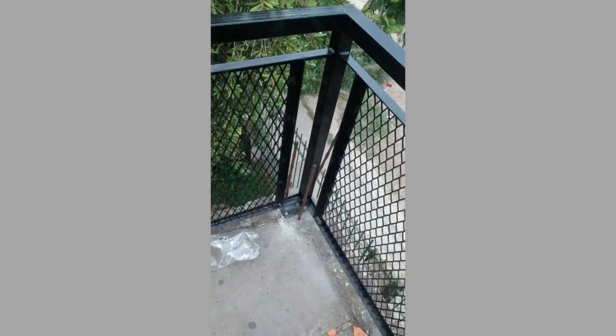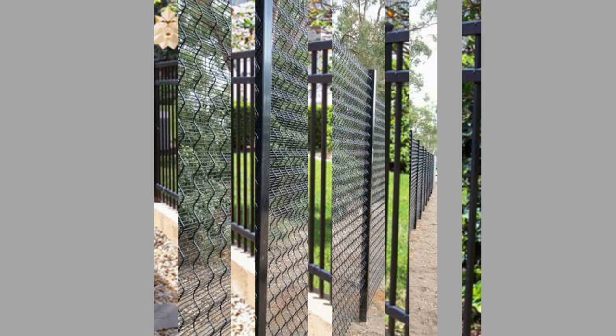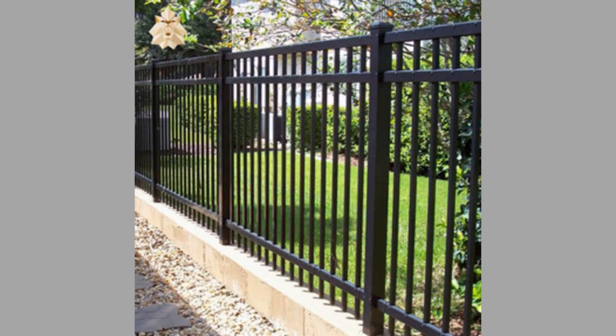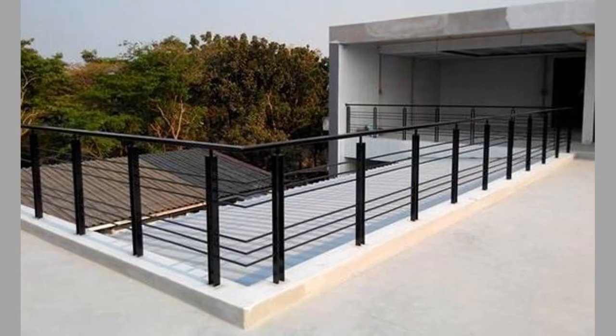Modern metal fence design ideas offer a range of benefits that make them a popular choice for homeowners. Metal fences are known for their durability and strength. They are resistant to weather conditions such as rain, snow, and wind, and can withstand the test of time. This means that they require minimal maintenance and can last for many years.